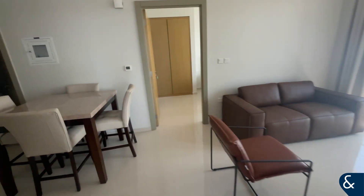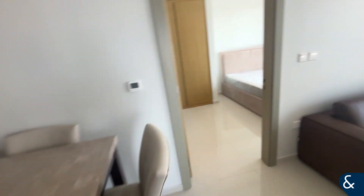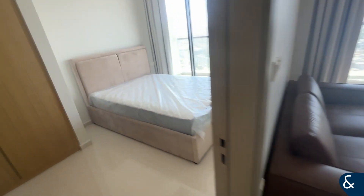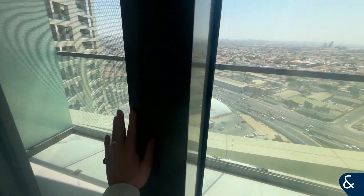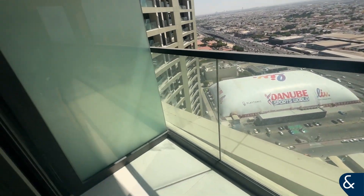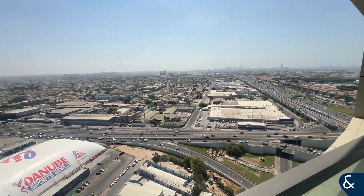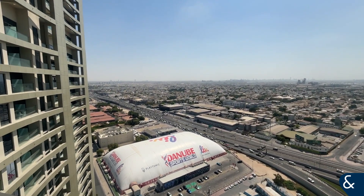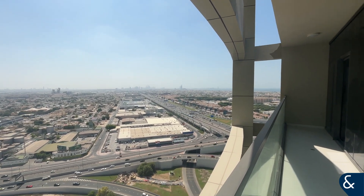Amazing value for money — brand new tower, no one's lived in it, brand new furniture, doesn't get much better than this. And then if we go to the balcony here, we do have a nice large balcony and an amazing view across Dubai, with the Burj Al Arab over there in the distance.